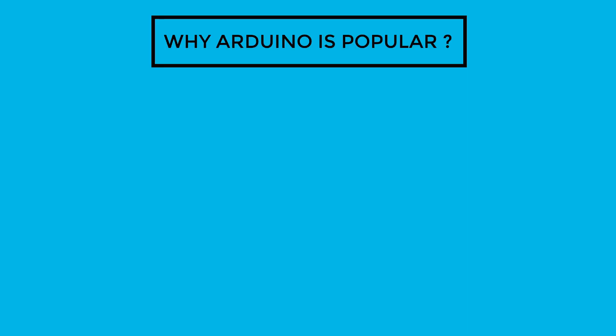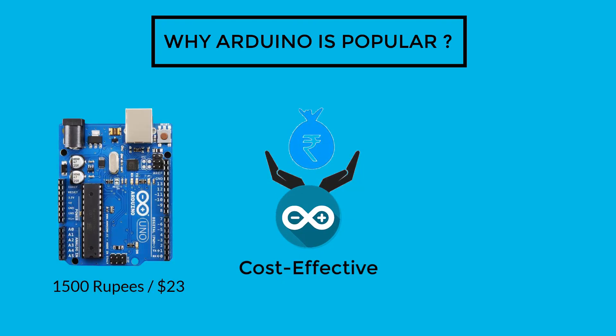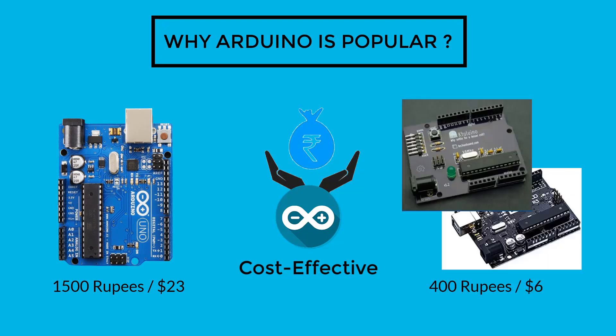The next one is cost effective. The original Arduino Uno developed by Arduino itself costs around 1500 rupees in India. And there are many other vendors who are developing much cheaper versions of Arduino and selling it for as low as 300 to 400 rupees. At this price point, it is quite affordable for everyone.